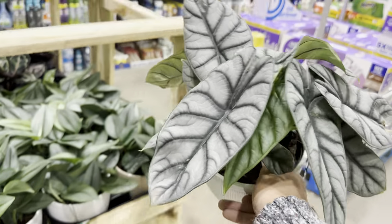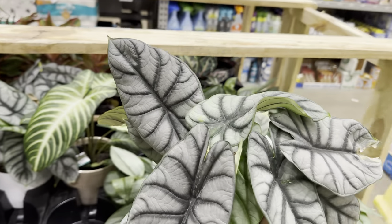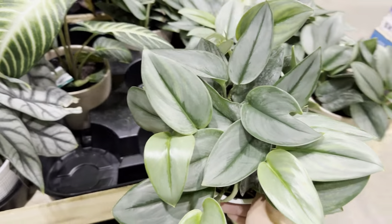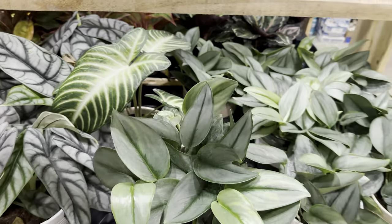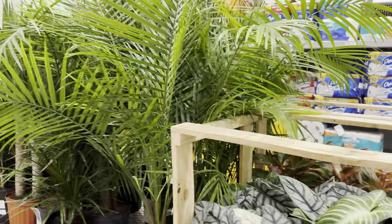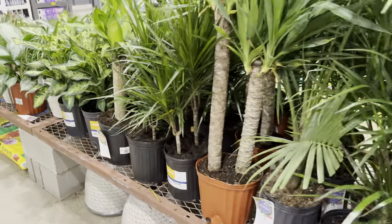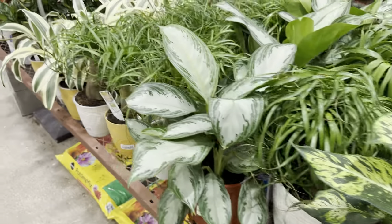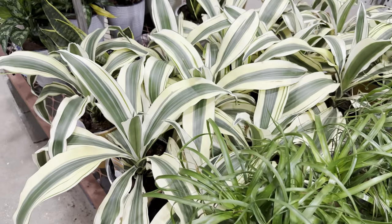And then we have some Alocasia Silver Dragon by Costa Farms — look at how large the leaves are. You can see a bunch of Alocasia Silver Dragons in all the big box stores now — Walmart has them. I actually bought a Trending Tropicals one in the self-watering planter. I love silver plants, gray plants, plants in general — just different textures. I'm not a fan of the Majesty Palm we just walked by, but all the other plants here, especially that Dieffenbachia Sparkle, I'm all about.